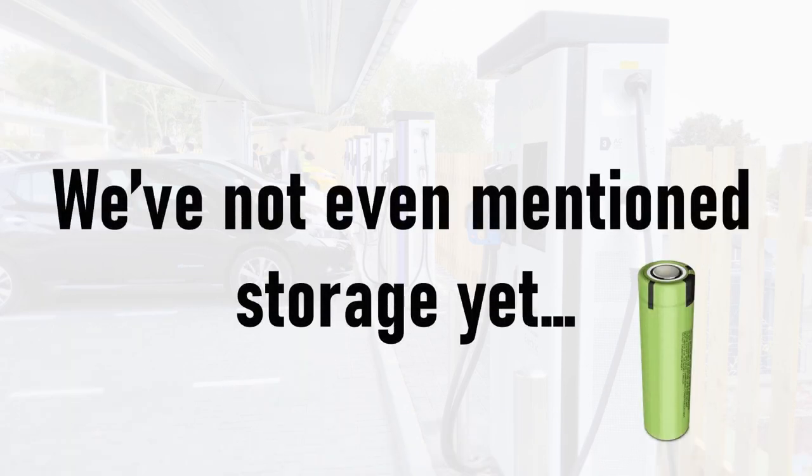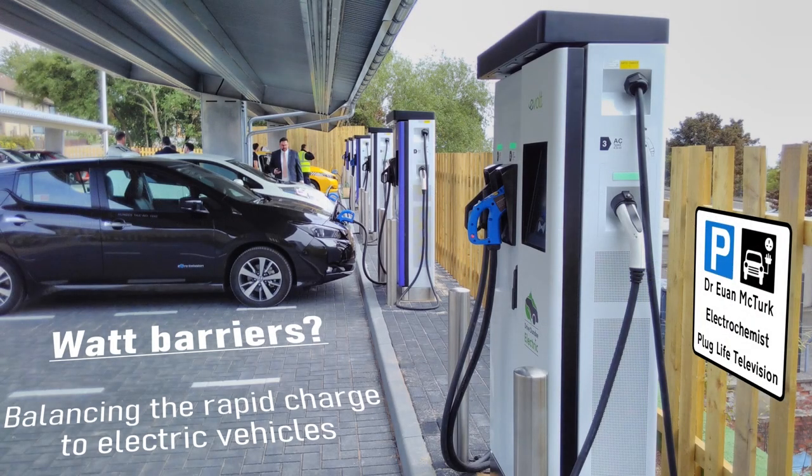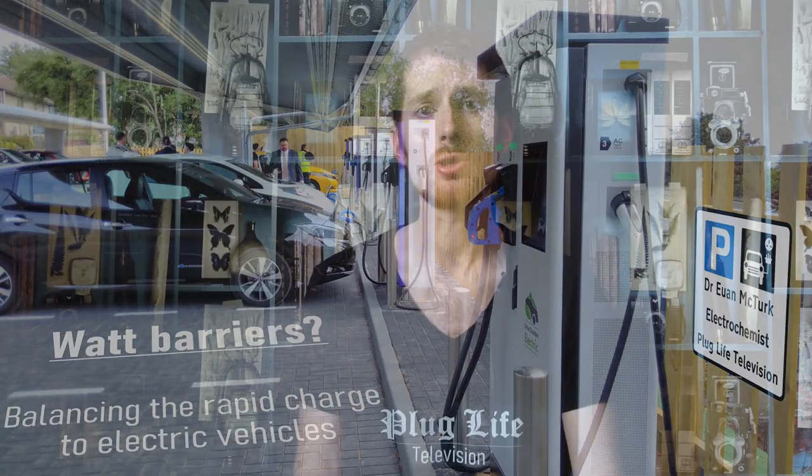And we've not even mentioned storage yet. Well, that's quite enough maths for one day — hopefully it's quite obvious that even in a really harsh, exceptionally brutal winter, the national grid is already capable of charging every single car in the UK if it was electric. The scenario of everyone plugging in at the same time is completely unrealistic — some people work night shifts, some have bigger batteries, some drive further, so there's already natural staggering. We've provided a worst case scenario and shown it can work, so in reality it's going to be even easier for the grid to switch. Stay tuned for the thrilling conclusion in part 2 of the Balancing the Grid episode on Plug Life Television.